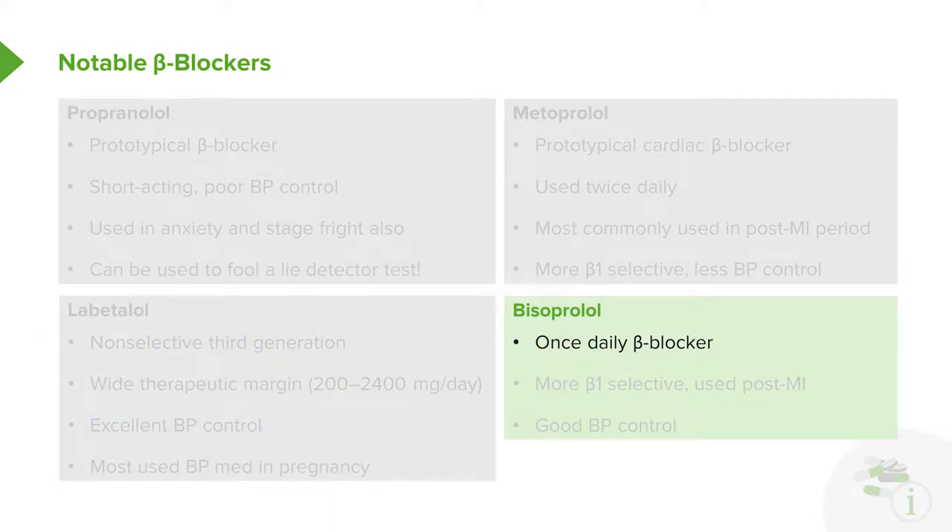Bisoprolol is a nice drug — it's a once-daily beta blocker. It is more beta-1 selective, and actually more beta-1 selective than metoprolol. It is often used post-MI, and it actually has very good blood pressure control.